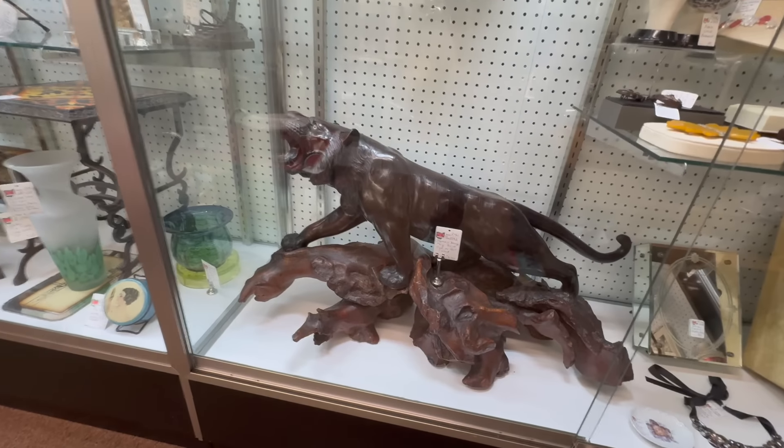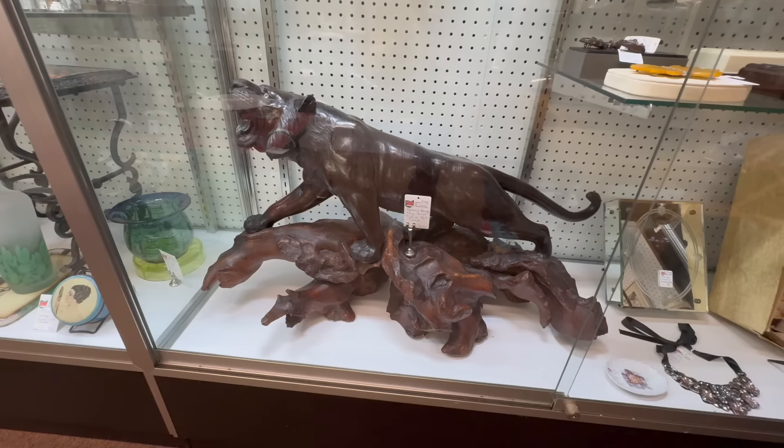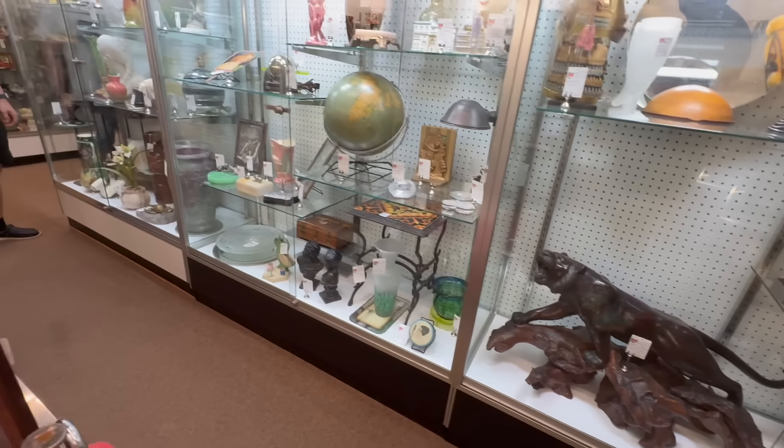Look at the bronze tiger — a Meiji period tiger on root wood. I can't even say the word — root wood. There we go, got it out.